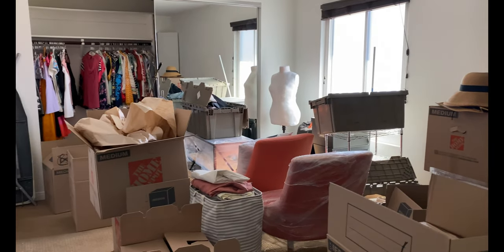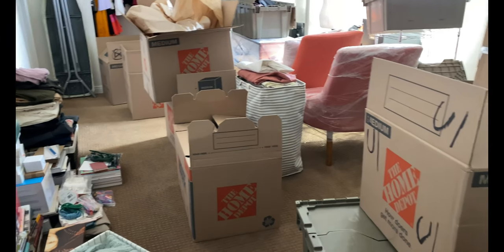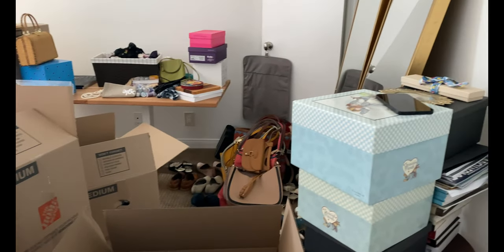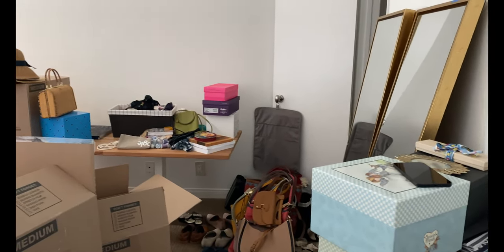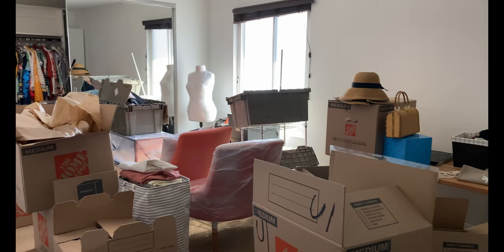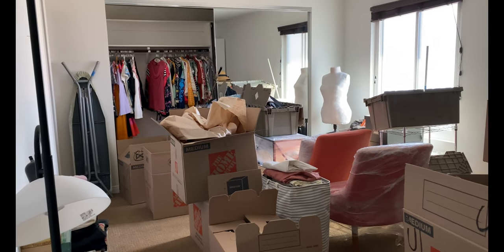We just moved house yesterday, and I'm really excited to show you guys my new sewing room. Here it is. It's super messy right now, still needs to be unpacked, and there's probably some things in here that aren't really sewing. But this is going to be my sewing room, my art studio, my home office, and it's also going to hold all of my clothes.